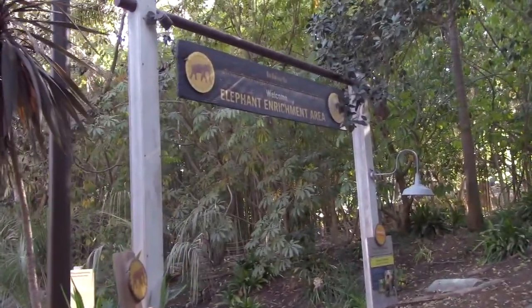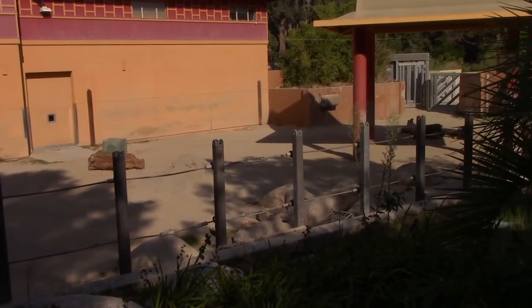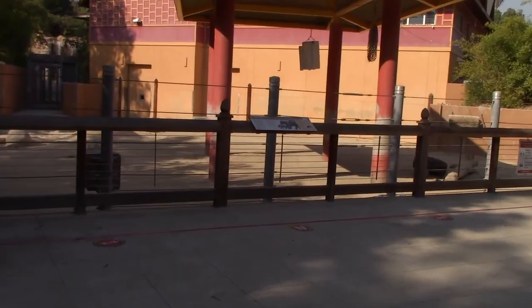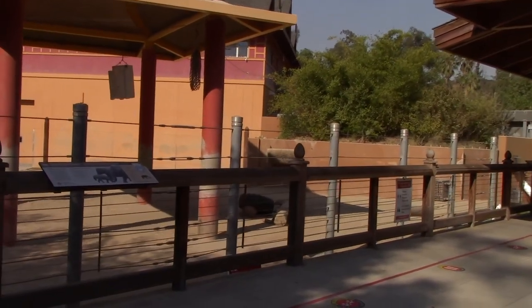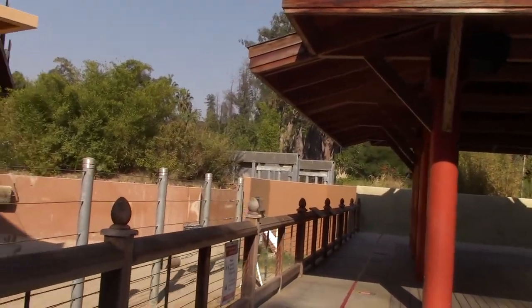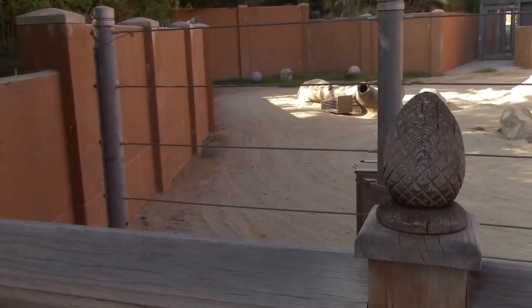Now we're heading into the Elephant Enrichment area. So the elephants are not on this side. Another one of the viewing areas for the elephants, but as you can see right off the bat, the elephants are not here. They're probably on the other side over there. Sometimes we've seen about two in here. Not today.